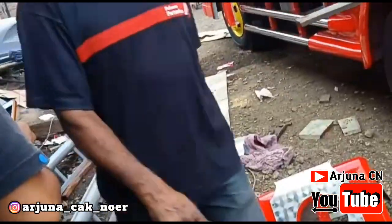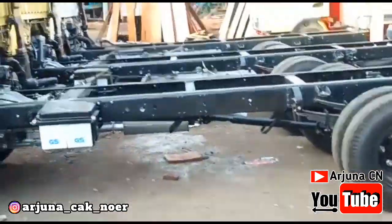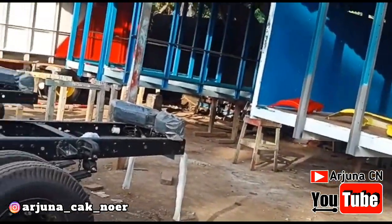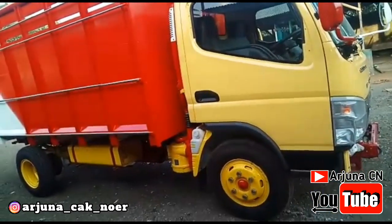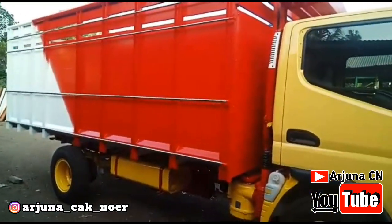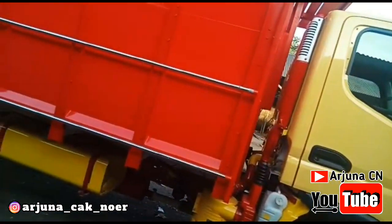Dan yang pastinya banyak sekali yang komentar kepada Arjuna CN — banyak yang komen, 'Bang, kapan Tawakal 2-nya? Kapan lonceng?' Harus bersabar dulu. Untuk lebih jelasnya dan lebih serunya nanti, Arjuna CN bakal vlog di sini langsung bersama konseptornya dan juga bersama bos Karoseri Sandim Putra. Mudah-mudahan ada waktu juga.